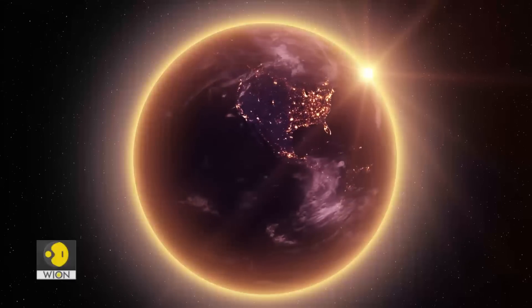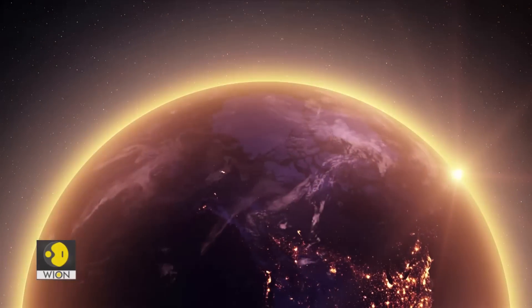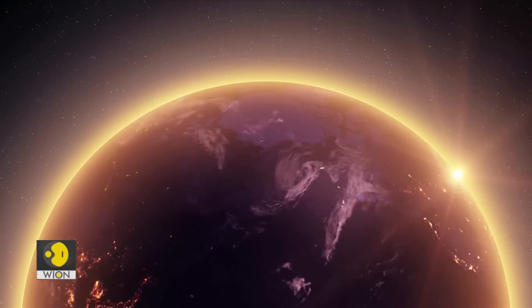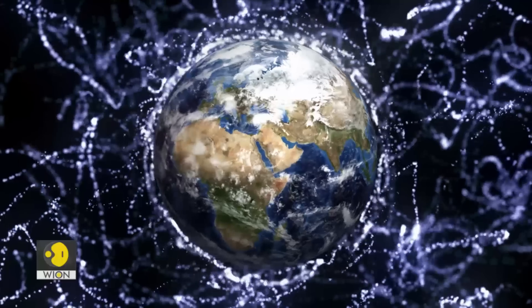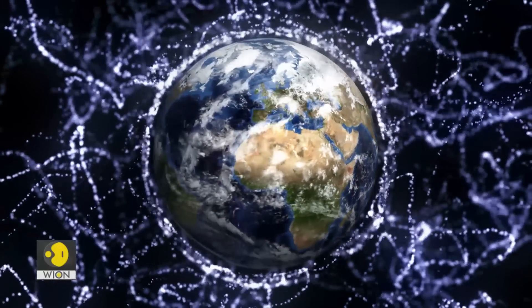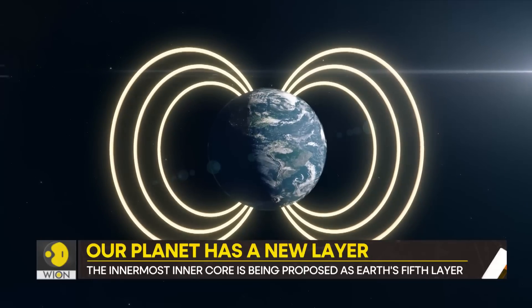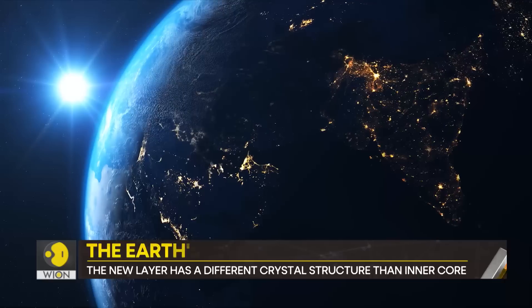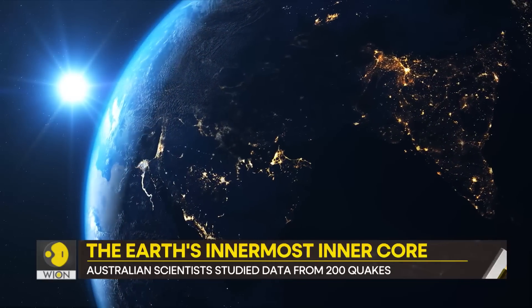How does this change our relationship with the Earth? The inner core is often considered a time capsule of our planet's history. The more we learn about it, the more we understand the Earth's origin and evolution. It also helps scientists learn more about the Earth's magnetic field. Additionally, the discovery of this additional layer means geography books will have to be rewritten.